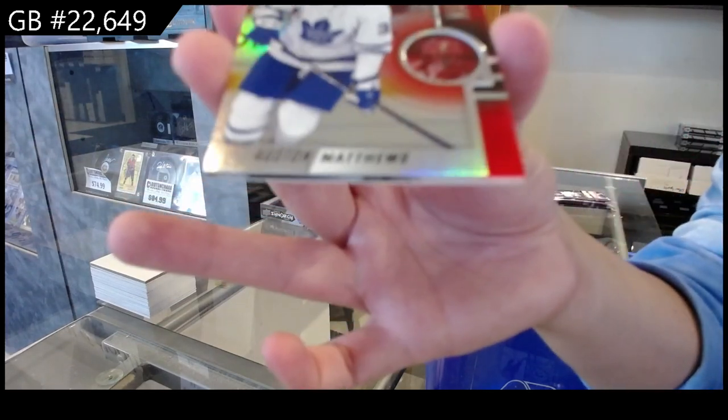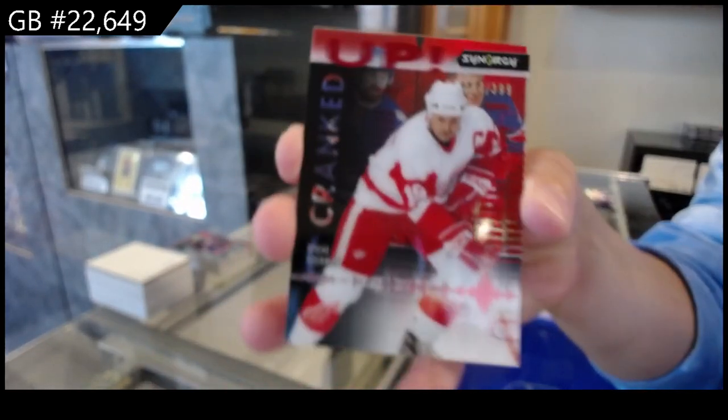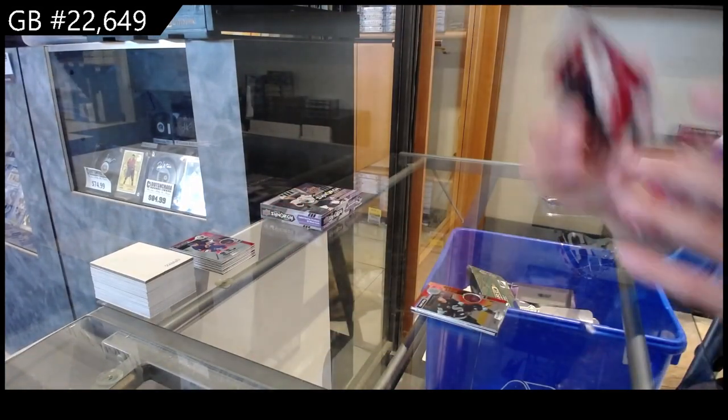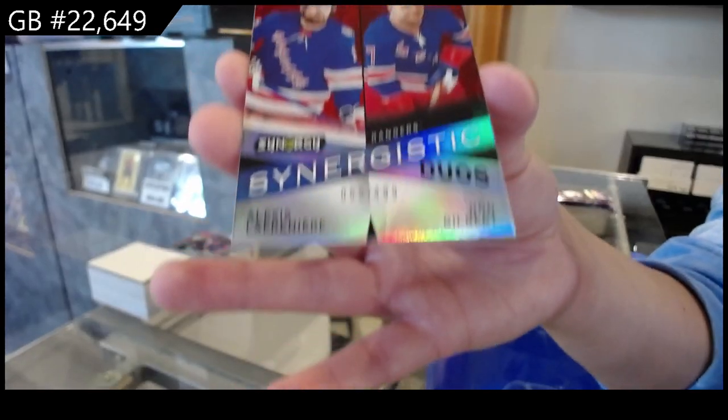We have a red for Toronto of Austin Matthews. We have a Cranked Up, numbered at 399, for Detroit of Steve Yzerman. And a Synergistic Duos, numbered at 499, for the Rangers of Lafreniere and Rod Gilbert.